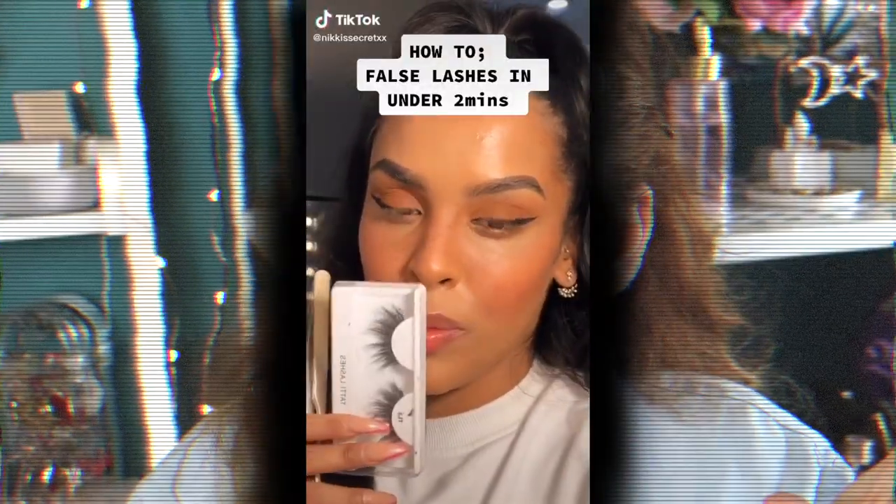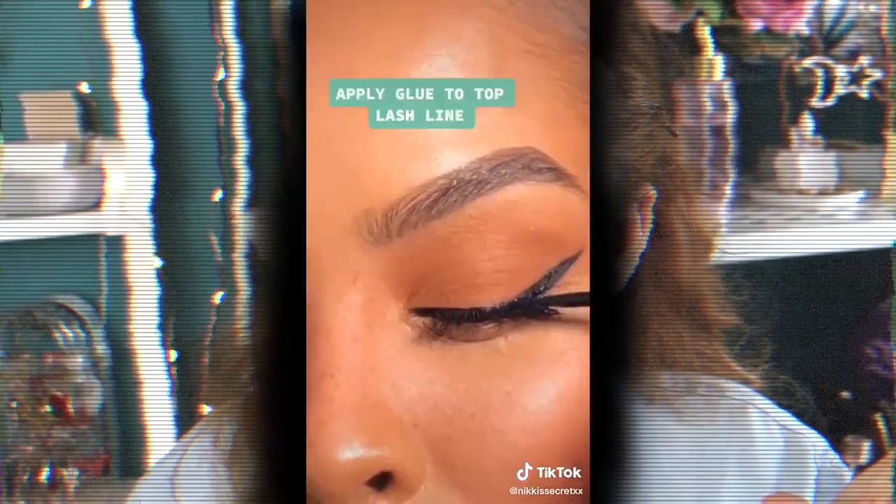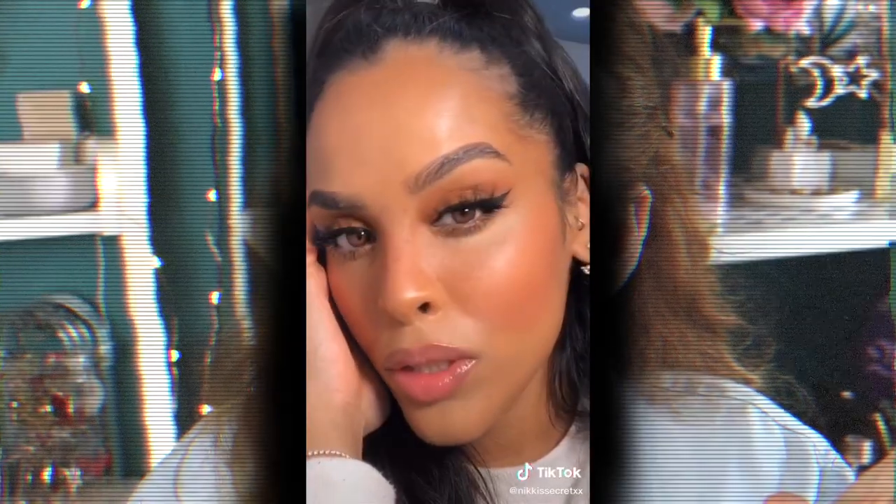That was going to be the last hack, but I remembered one more — it's about applying your false lash glue to your lash line first, then the lashes. This is by Nikki's Secret. Basically she just gets a lash glue with a brush and brushes it onto the actual lash line, then applies the lashes on top. An easy way to apply false lashes: apply your mascara first — she uses the Maybelline Lash Sensational — take a lash glue with a brush and apply the glue to your top lash line. I don't have the brush-tip applicator but I have a small pointed brush I've used for glue before.